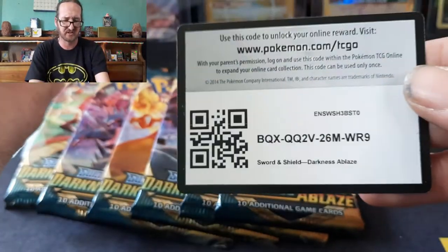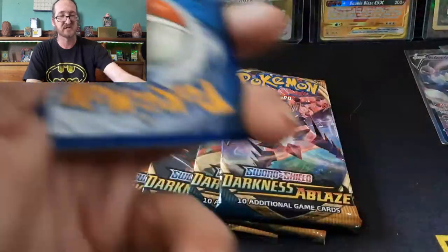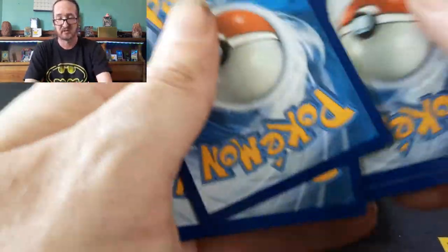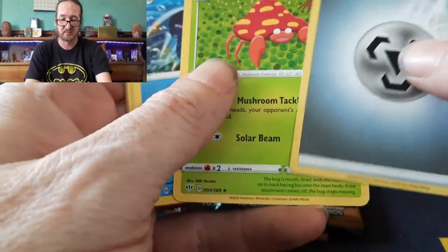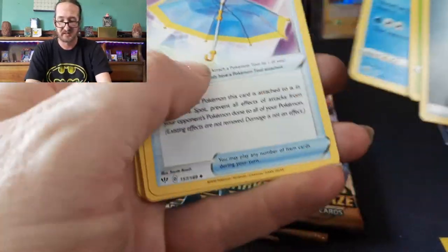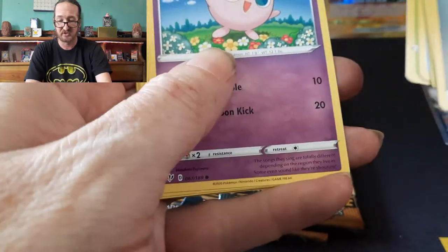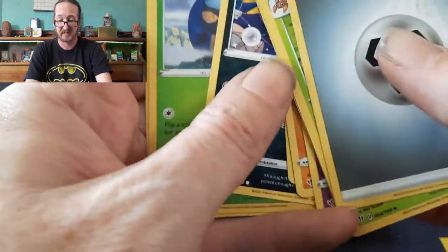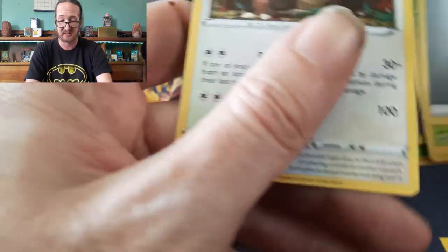I'm trying to make it kind of balanced between the two TCGs I do right now. As more comes out, there's going to be more stuff I open and review. Pack results: Parasect, Big Parasol, Rowlet, Jigglypuff, Diglett, Pansear, Spinarak, Caterpie, and a Kangaskhan holo.